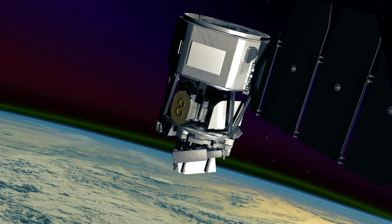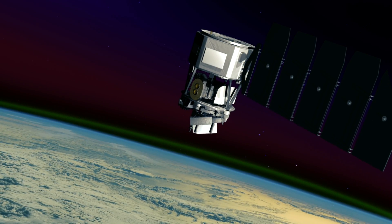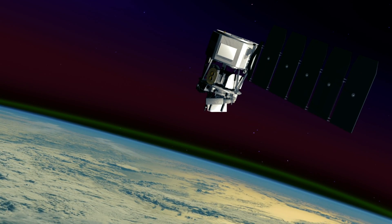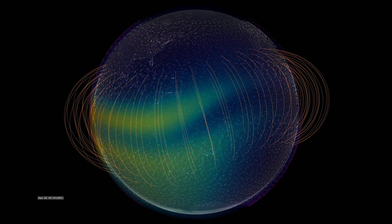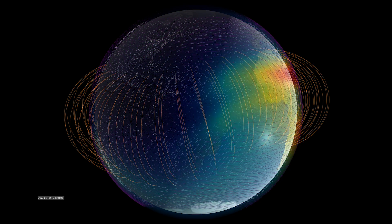To explore this area of near-Earth space, NASA and UC Berkeley built the Ionospheric Connection Explorer, or ICON. ICON's task is to help us understand just what causes the constant changes we see in the ionosphere.